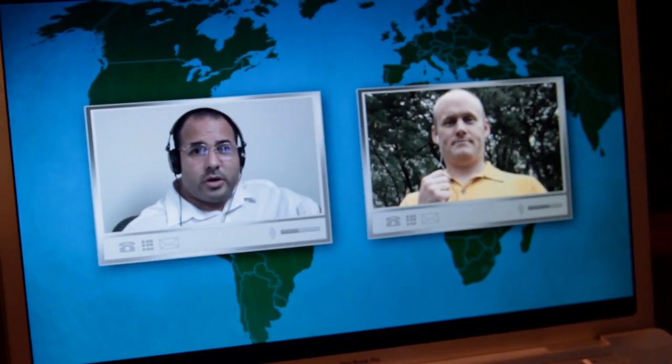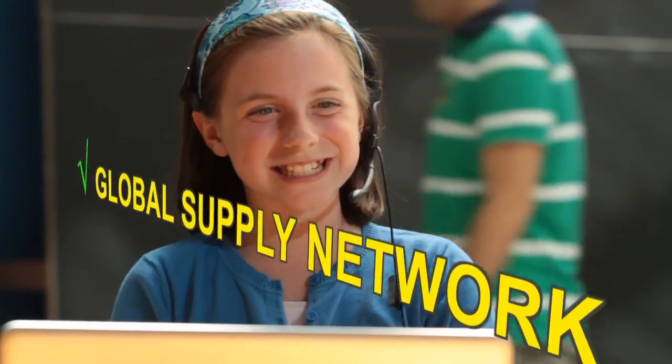What is your best price for 10 crates of lemons? 300. Can you match it? Sure. Can you beat it? Okay. 275. Great. We have a deal.